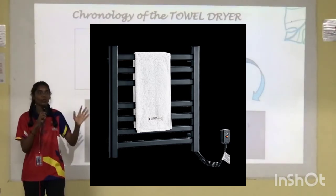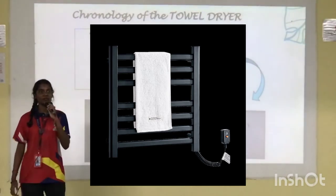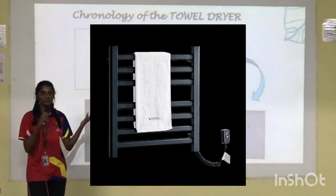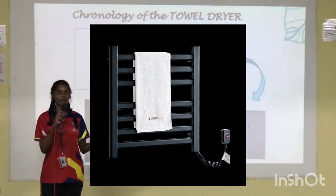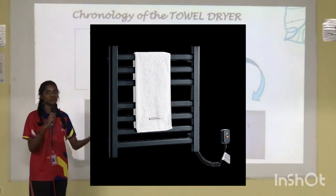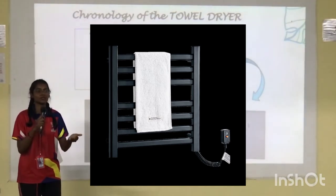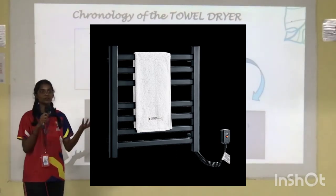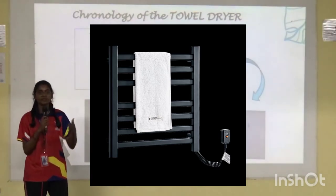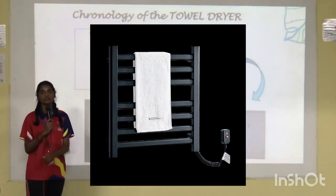Let's consider a situation: you are an engineer, your alarm goes off in the morning, and you are in a hurry. You leave the towel on the dryer and forget to switch off the current. There is no temperature limit and no time limit, which could cause the towel to burn. After work at 6pm, you could come home to find a fire hazard because there is no time limit and no temperature control.